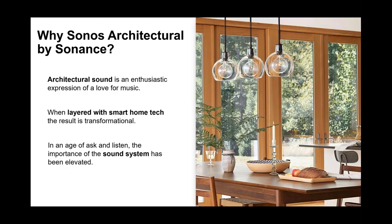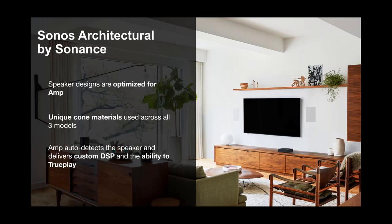Sonance Architectural is really optimized — this is an engineered solution. We did not take a stock Sonance speaker and just plug it into Amp and call it a solution. This has been engineered from the ground up, which took a lot of time and effort to match these products to make sure they are operating at peak efficiency and full performance. These are optimized for Amp, use unique home materials across all three models — in-ceiling, in-wall, and outdoor — and we can actually detect these products when connected to Amp, allowing us to configure the DSP to perfectly match them.